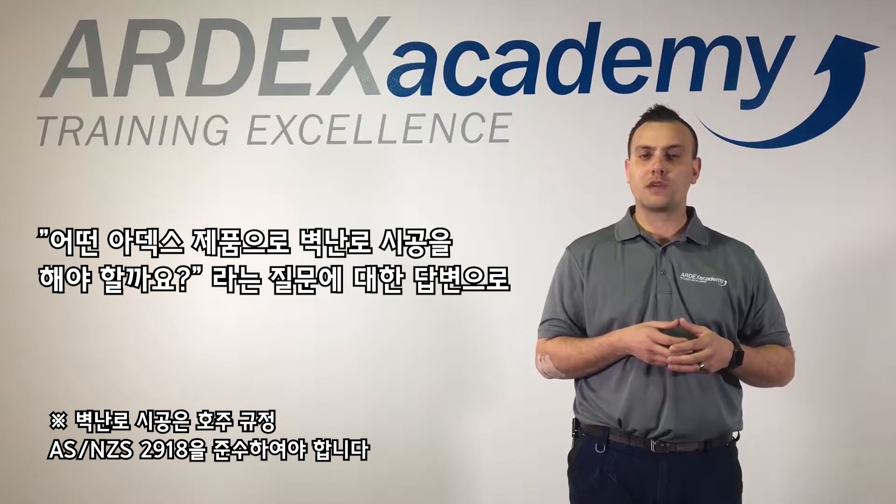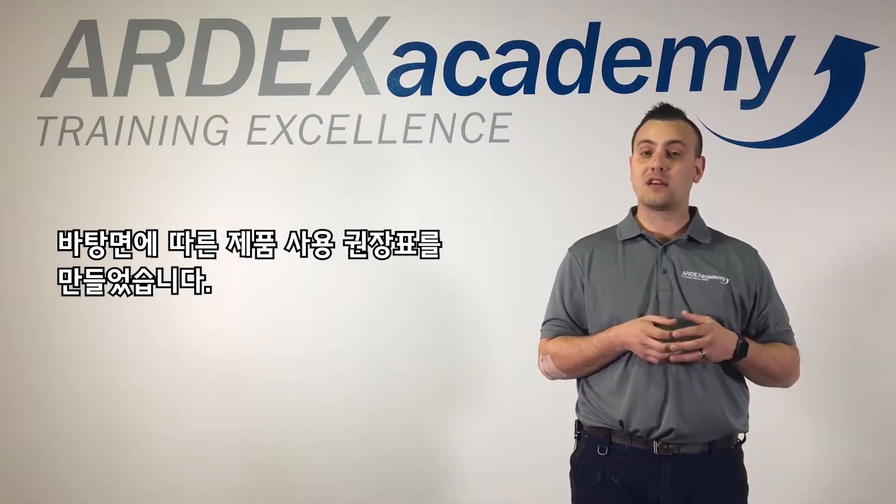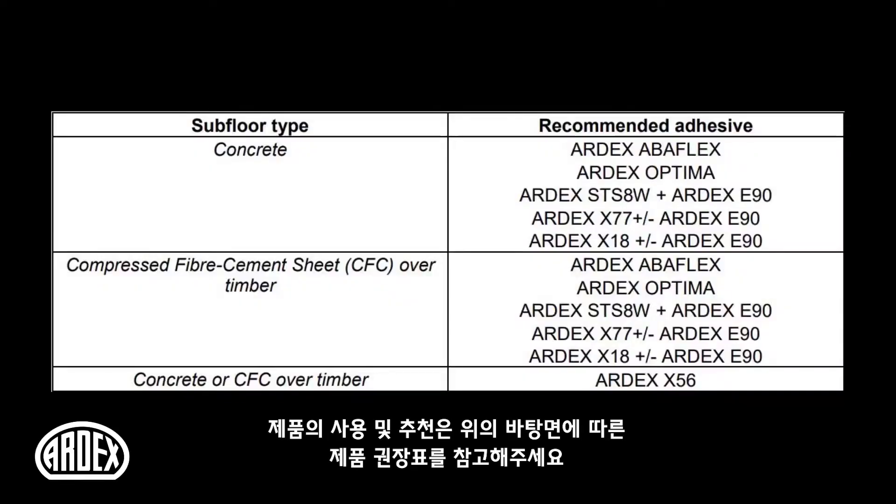The National Construction Code requires fireplaces to be installed in accordance with AS/NZS 2918. The most common question we receive is: what type of tile adhesive do you recommend to be used around a fireplace?